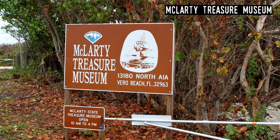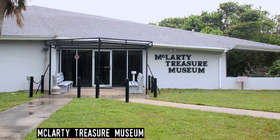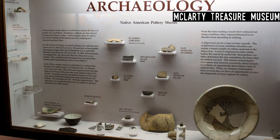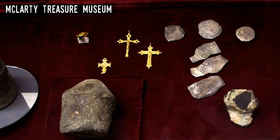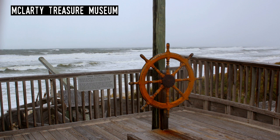McLarty Treasure Museum. This small but fascinating museum is located on North Hutchinson Island in Sebastian Inlet State Park. It's home to artifacts from the 1715 Spanish Treasure Fleet, which was partly sunk offshore during a hurricane. The fleet was only one of many wrecks along this stretch of Florida, commonly known as the Treasure Coast, and treasure and other artifacts are still being brought up from the bottom of the ocean within sight of the McLarty.